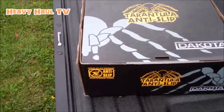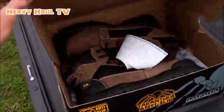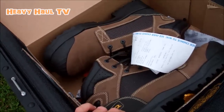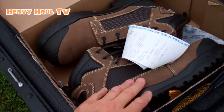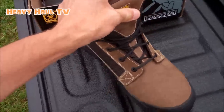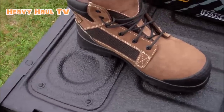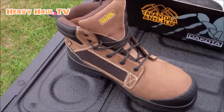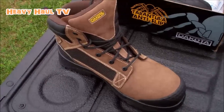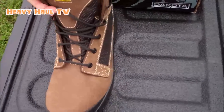The most important purchase of the day was probably this pair of Dakota Tarantula anti-slip safety boots. Based on feedback I got on my YouTube channel, I don't have to be afraid working around the 22,000-pound low boy anymore. That's what you need to protect your feet. Now I can stand under it — even if the 22,000-pound low boy falls, I should be good. That's what people leave in comments: 'Do not approach the low boy without these on.'